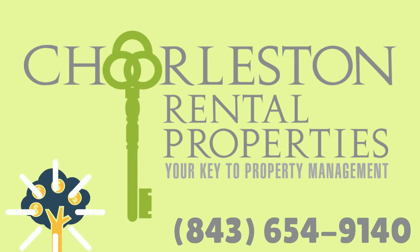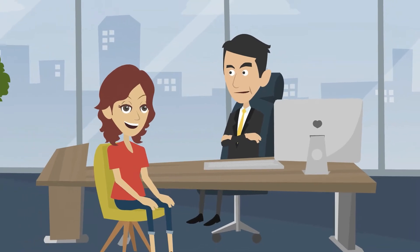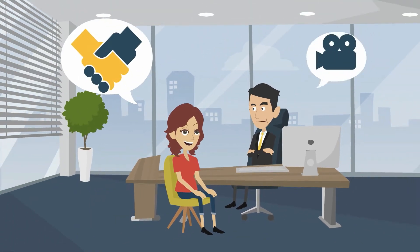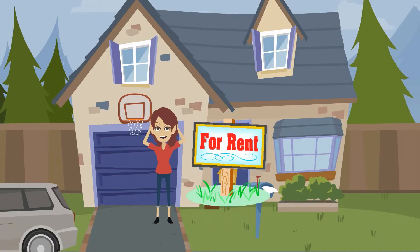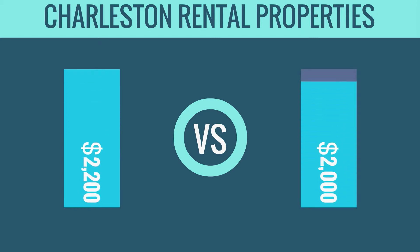Amy told her how Charleston Rental Properties helped her get top dollar for her property in a matter of days, not weeks. She met with a Charleston Rental Property Investment Specialist and they quickly explained the agreement, took some photos, and began advertising. Three days later, her property rented for $2,200, which is $200 more than her original asking price.